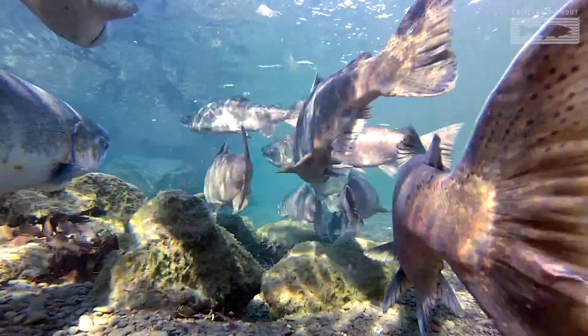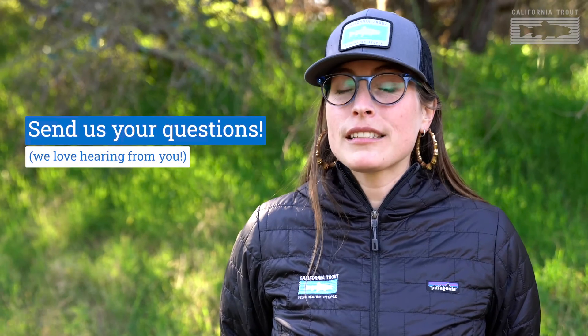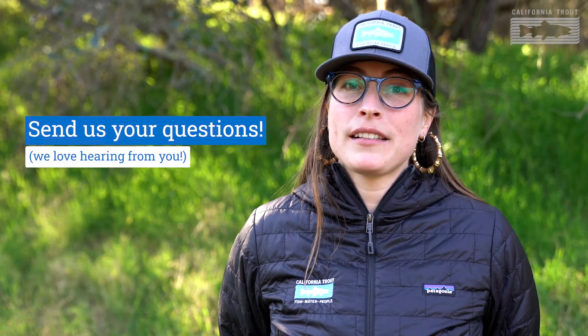Thanks so much for watching! We hope that you liked this exploration through our different projects. If your class has any questions for Cal Trout staff about things that came up while watching the video, you can put a list of questions together and send them to us. Say hi to those little trout for us!